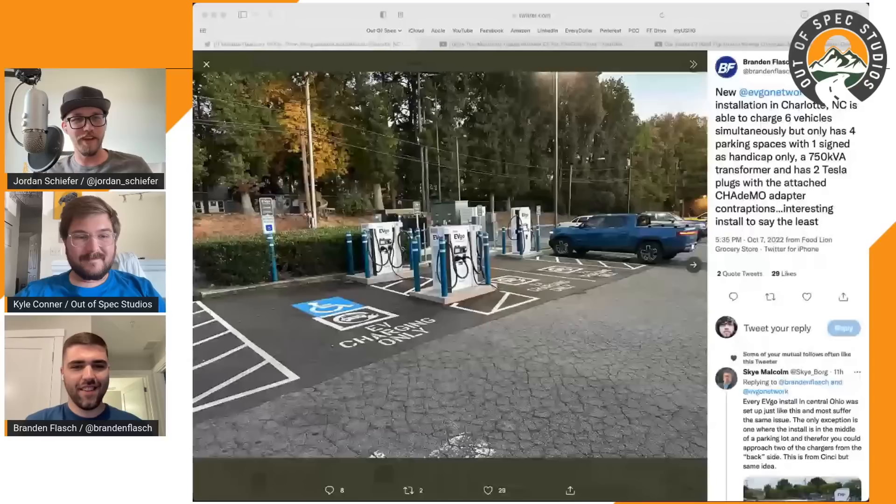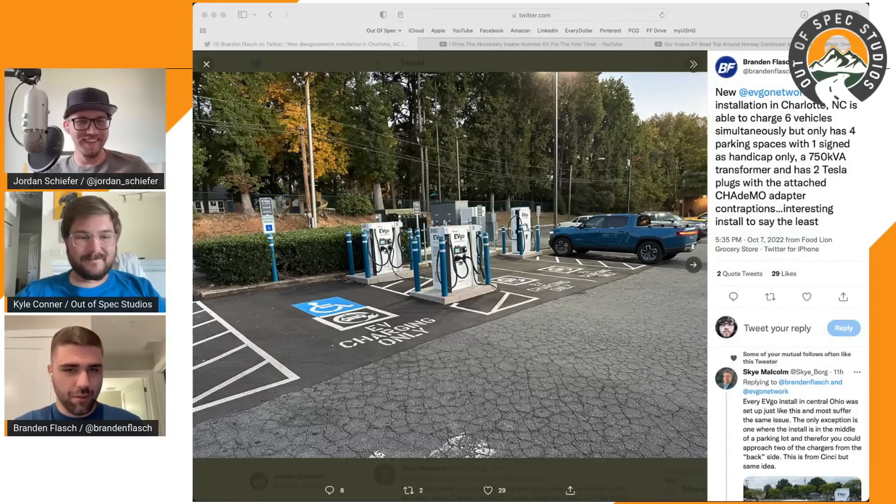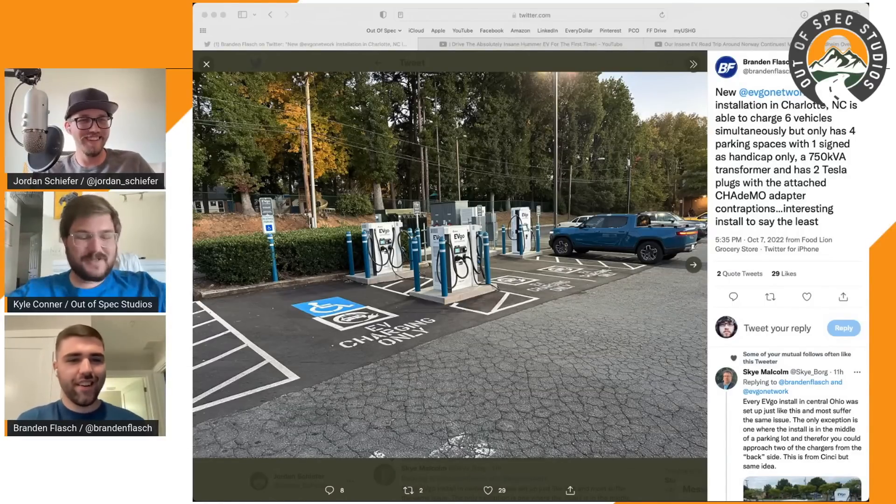We have a use case here because Brandon ran into one recently - pulling up the picture for visual learners on YouTube. There are three charging units, all capable of charging two vehicles simultaneously, with four parking spots. Two of the charging units with four charging ports are between two spots, one of which is signed as reserved handicap parking. Then there's another dual charger forward of the additional two spots.